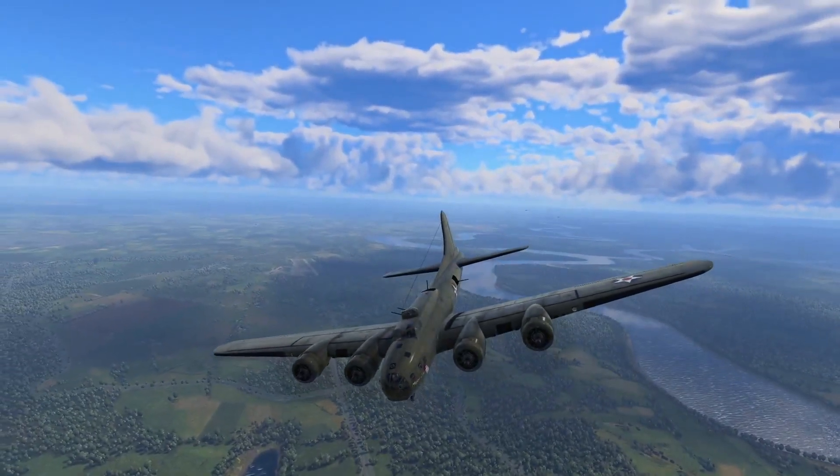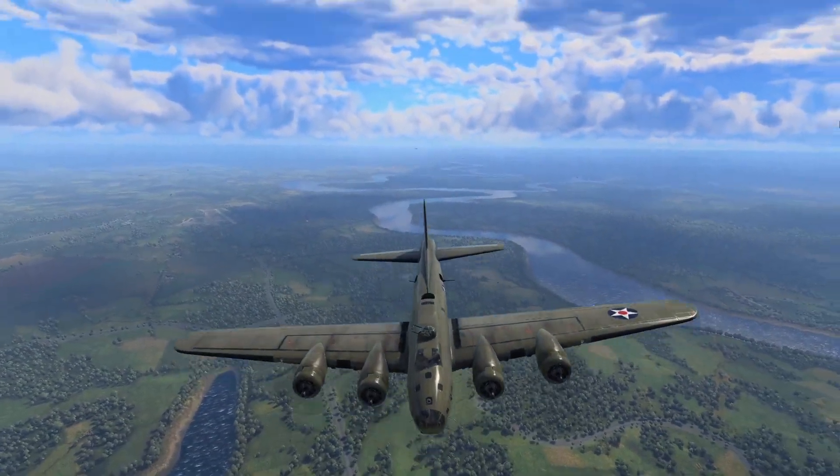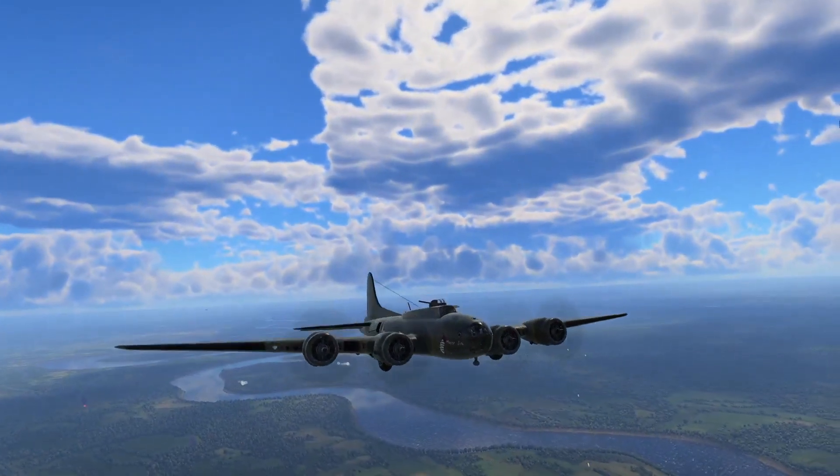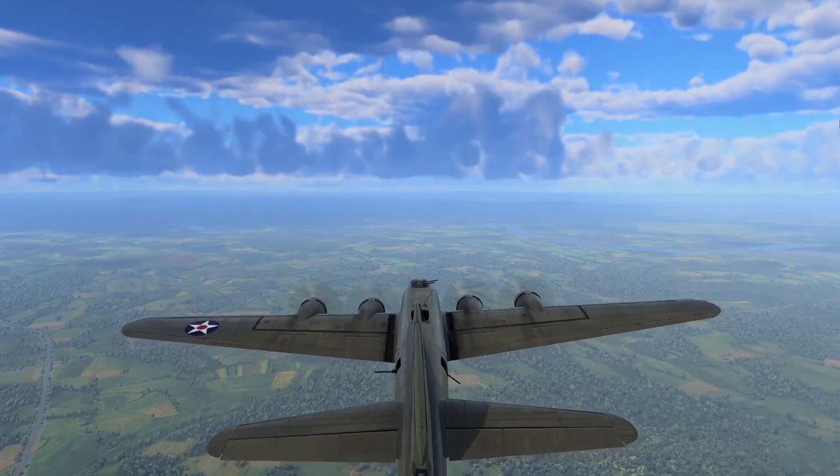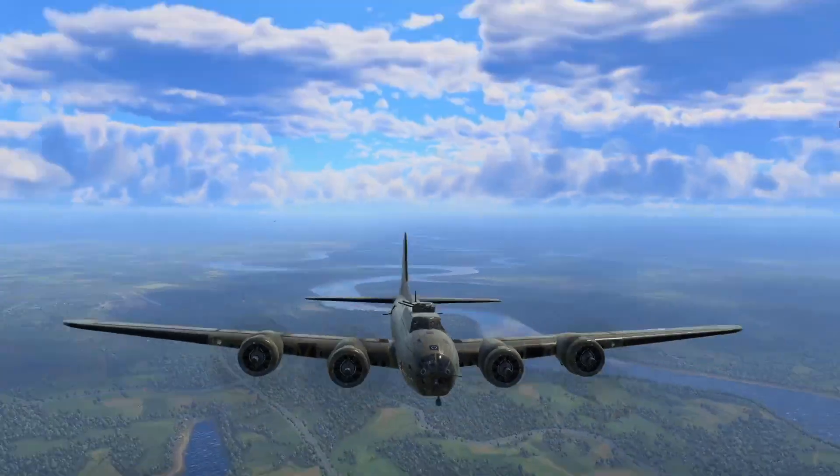The B-17 was never used in the Pacific — it was only used in the European theater against Germany. In the Pacific, that was always naval warfare.